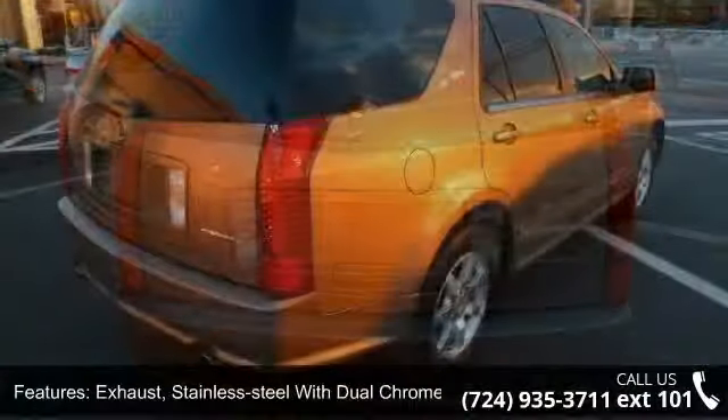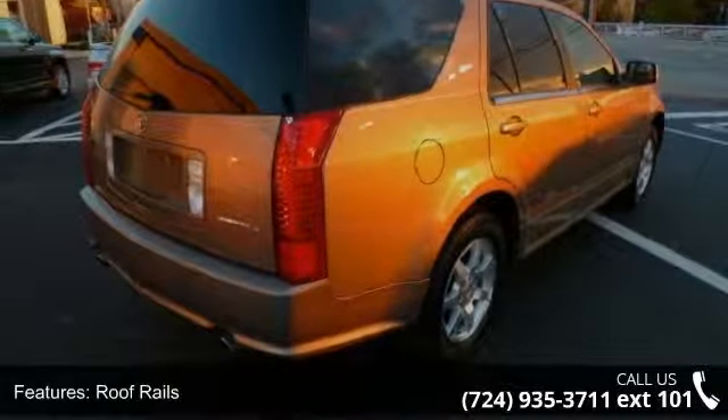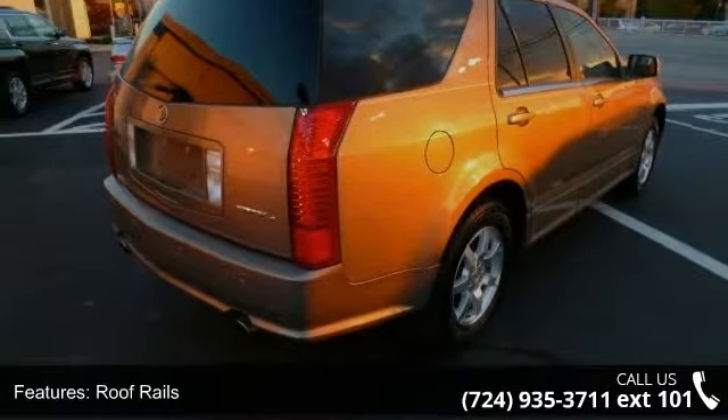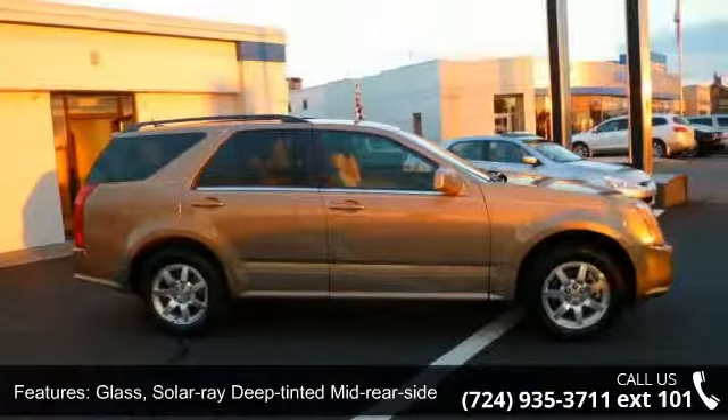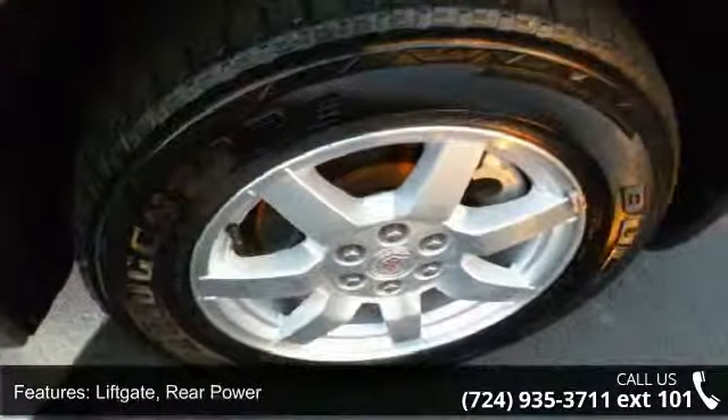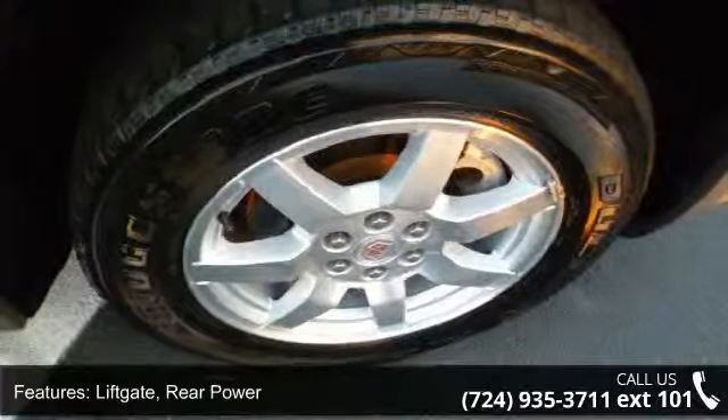Additional features include roof rails, fog lamps front integral and front fascia, glass solar array deep-tinted mid-rear side and liftgate, liftgate rear power, seat adjuster front passenger manual recline and armrest, front center.